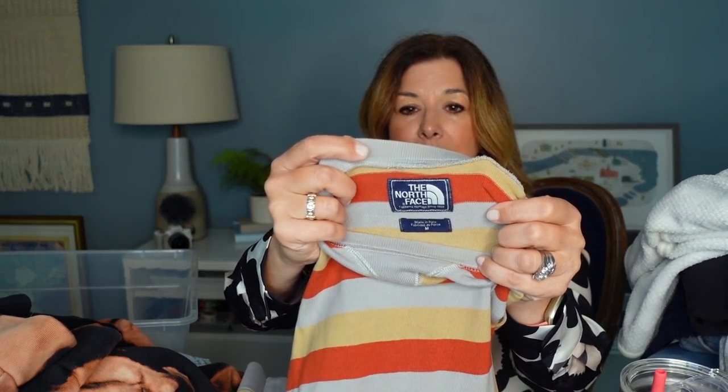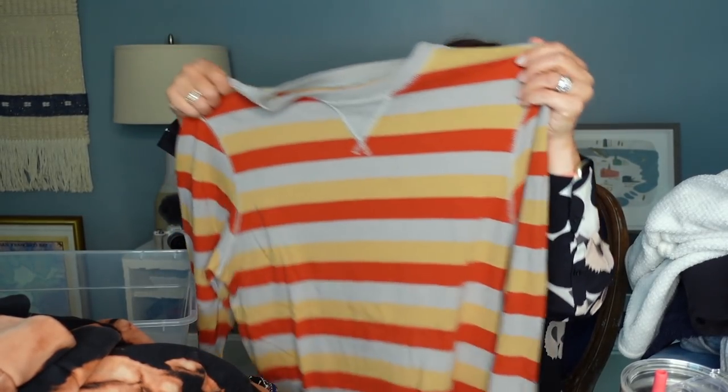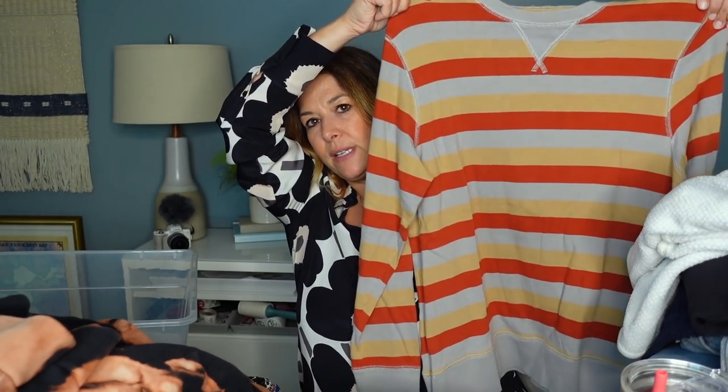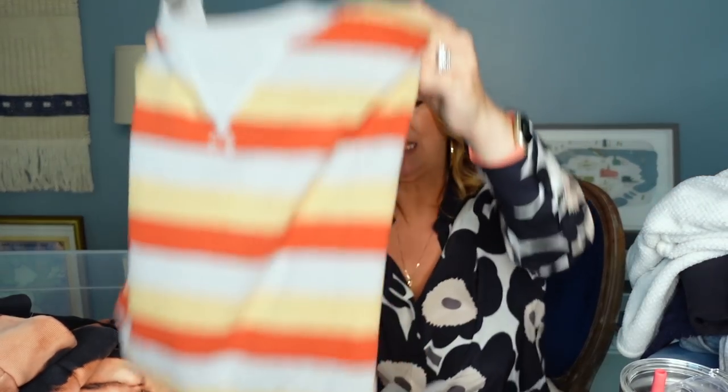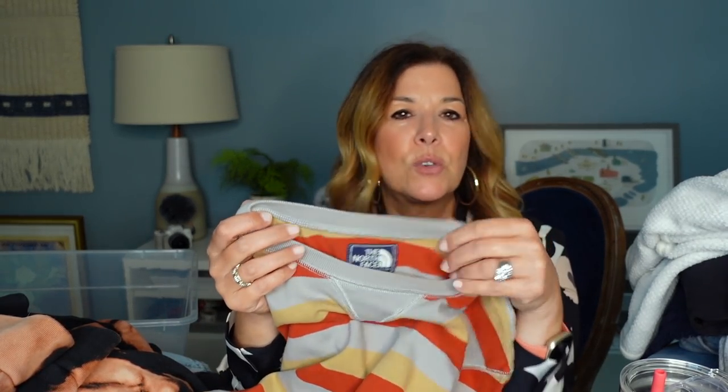This was a North Face that I picked up. I thought this was cute for guys — this was in the sweatshirt area, so either four or $5 for this. I just like the colors on it. It doesn't have the North Face logo anywhere but on the tag. It's all cotton, really soft, size medium. I think it's great for fall for upcoming months.